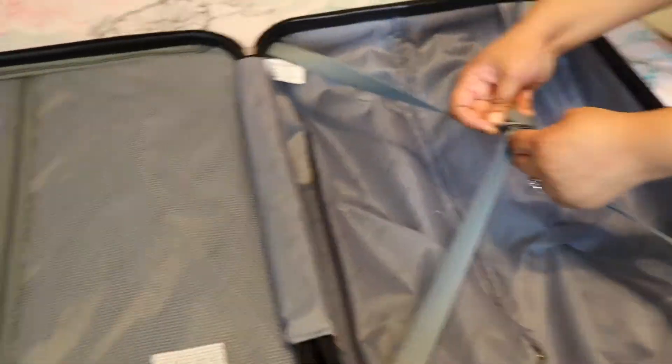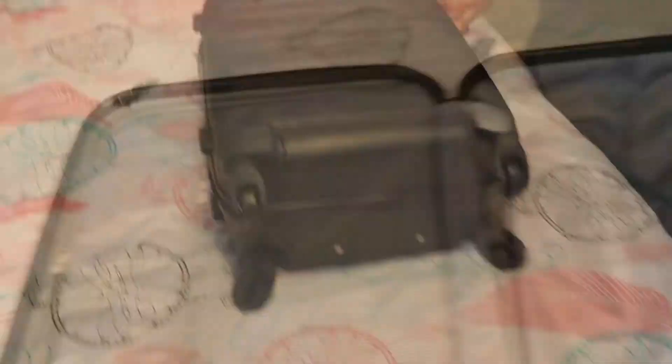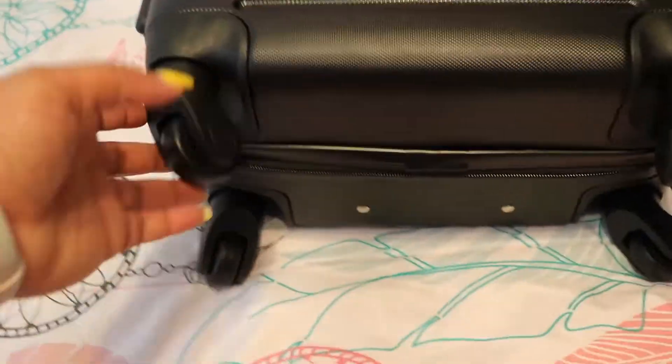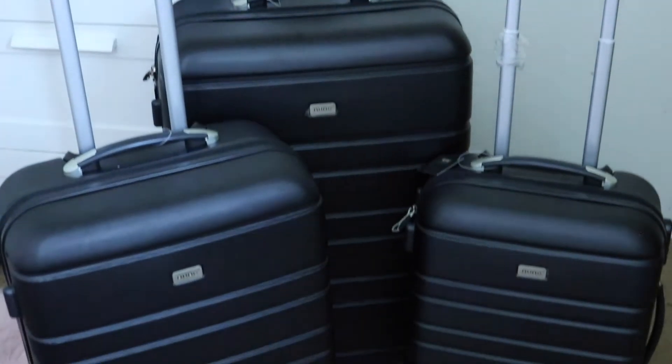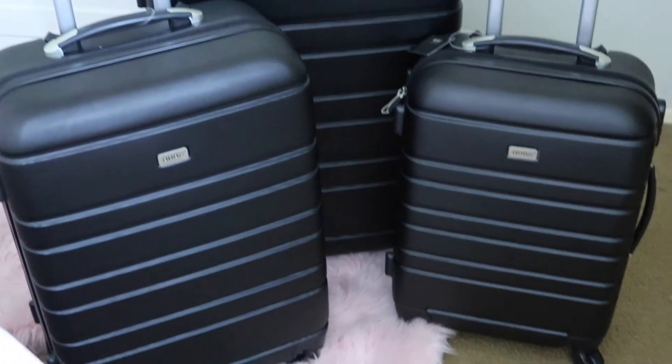This is the 24-inch trolley — again with 360-degree wheels. They each look the same on the inside, with the mesh bagging and the other compartment. And this is the 20-inch carry-on trolley case, which is really nice. These are very nice, brand new, and high quality — they're lightweight. I love the hard shell on the outside to protect your stuff, especially in the airport when they're slinging your luggage. They all have the key locks on them as well.